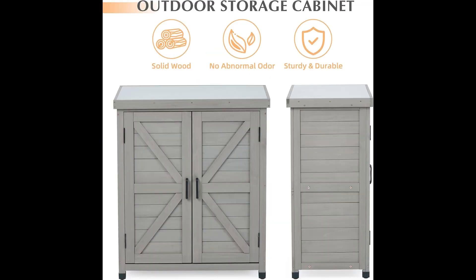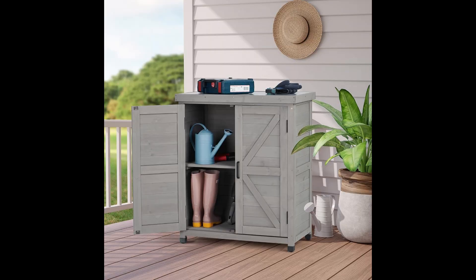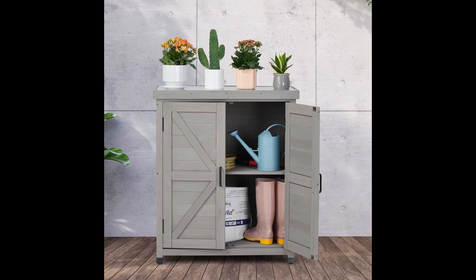Whether you need a storage cabinet, working bench, or garage organizer, the SoliWood Cabinet has you covered. Enjoy ample space with its two-layer cabinet, measuring 31L x17W x36H inches, perfect for all your gardening tools and supplies.